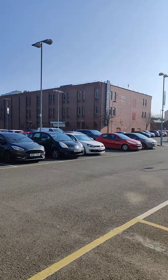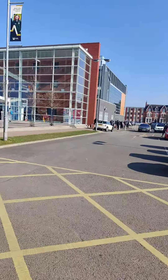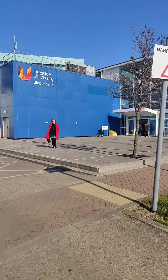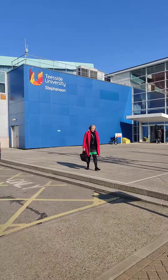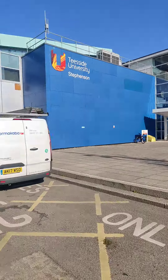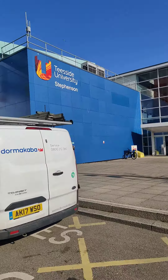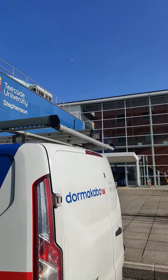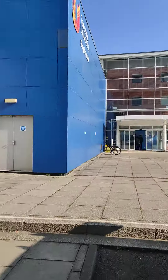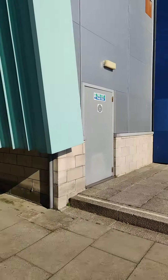This building is called Orion, and here you can see this nice piece of architecture called Stephenson. This is a building related to engineering, so most of the engineering classes are held here. This is the Stephenson building.